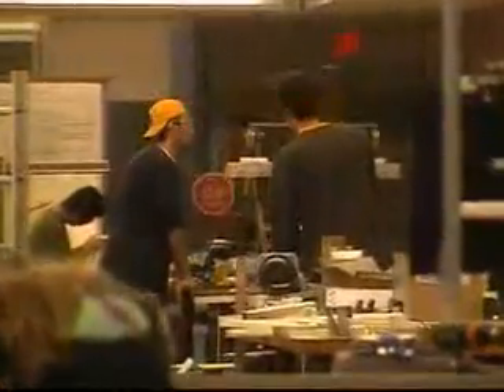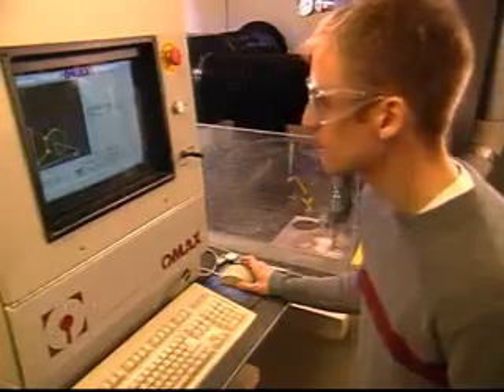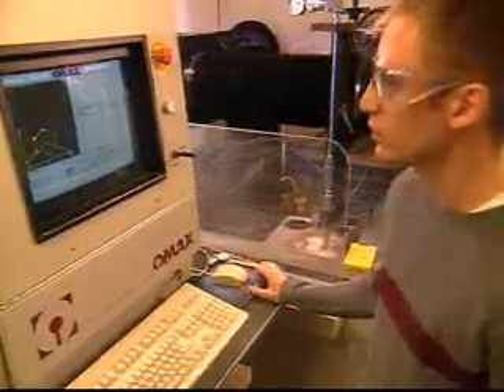Design That Matters works to improve the quality of life in underserved communities — that's the basic mission. We do that through product development in essence. We package those problems as curriculum materials for students and faculty to use in engineering and business courses.